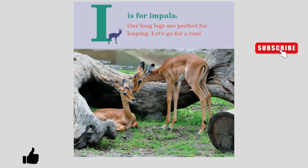I is for Impala. Our long legs are perfect for leaping. Let's go for a run.